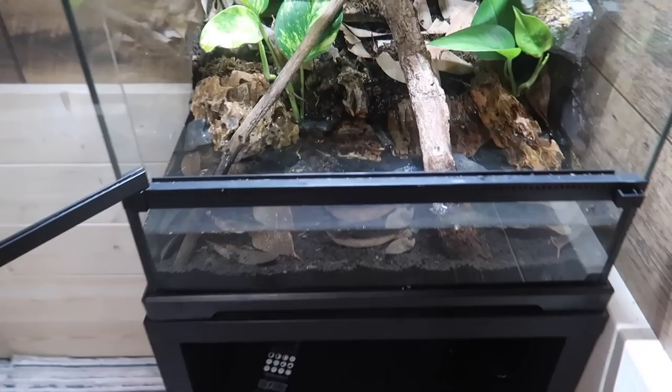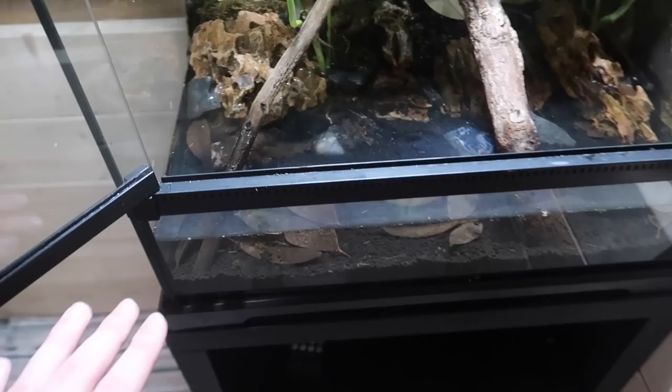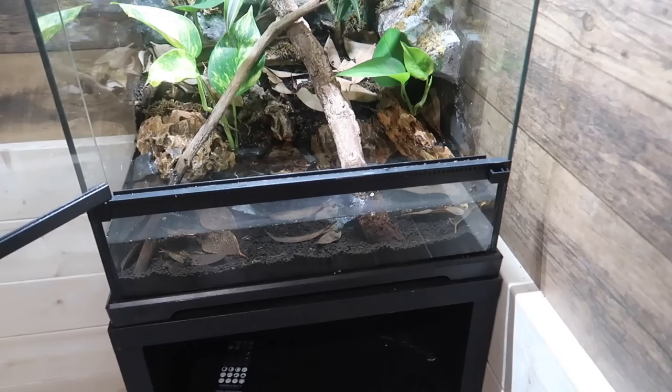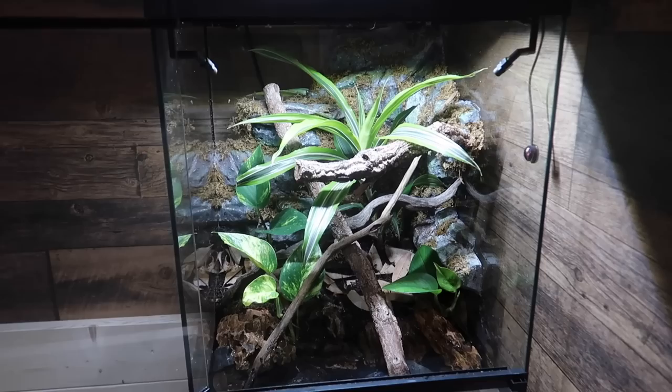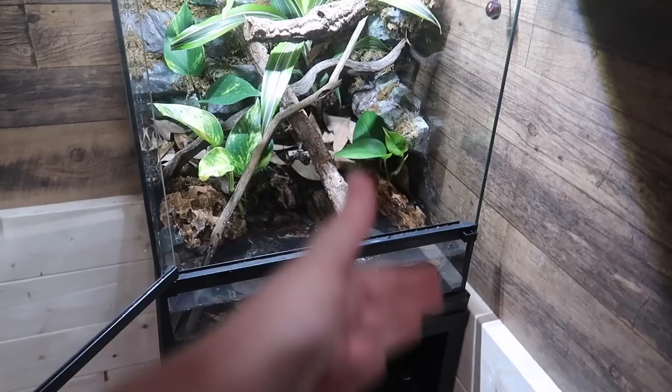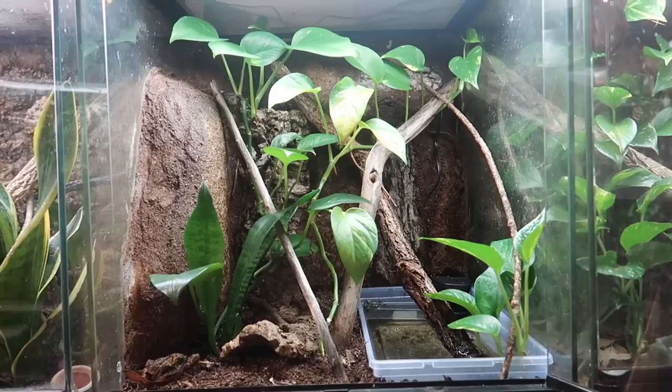I have actually changed this enclosure a bit since the last time you guys saw it. Before, the water section used to just be this small corner over here, but now it is the entire front half of the enclosure — so there is a way larger water section which Bert will really enjoy. This enclosure is basically ready for Bert as is. The only thing I really need to do is add his filter in and also add in a few more branches.